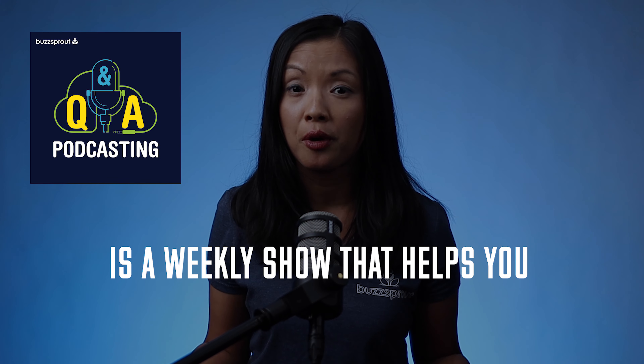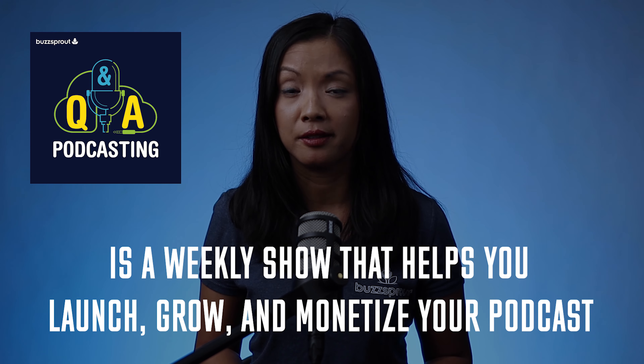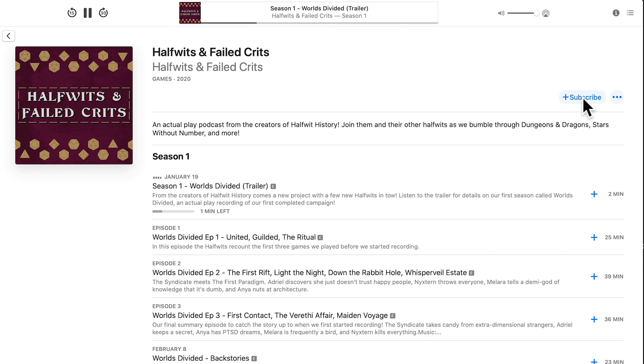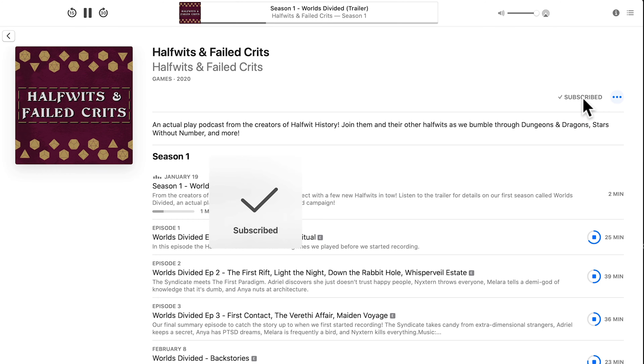For example, Podcasting Q&A is a weekly show that helps you launch, grow, and monetize your podcast. Then you want to have a call to action — all this means is that you want to have your listeners do some sort of action related to your show, and in this case, you want to have them subscribe to your podcast or tune in on the day it launches. Because a podcast trailer is so short, you don't want to cram in a ton of calls to action, as it'll just confuse the listener. So you'll want to have one call to action, and that call to action is to subscribe to your podcast.